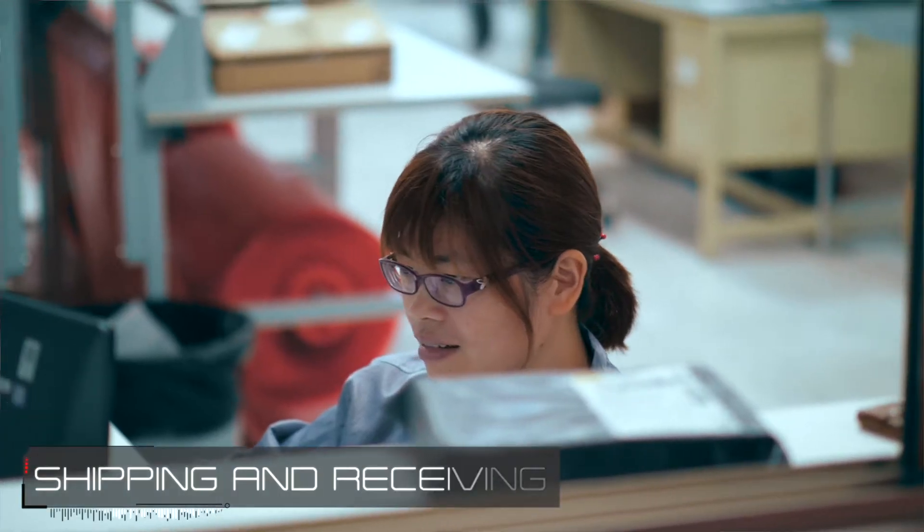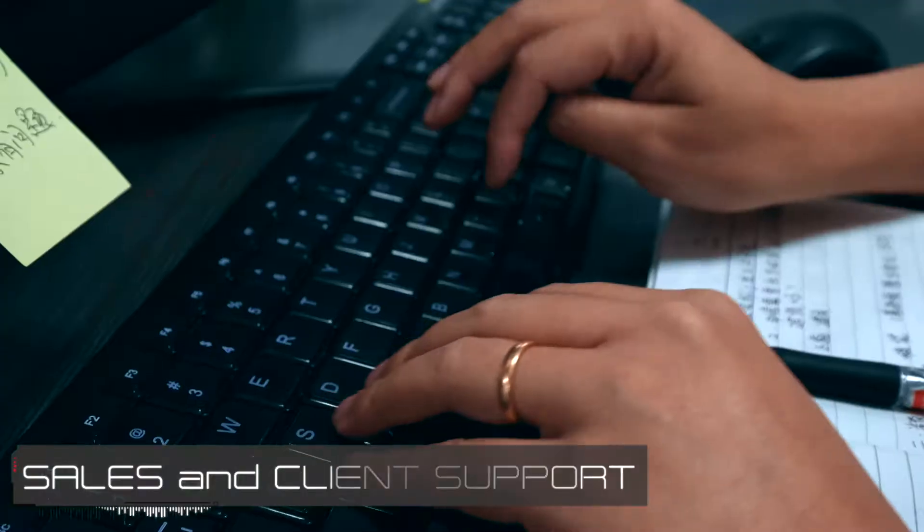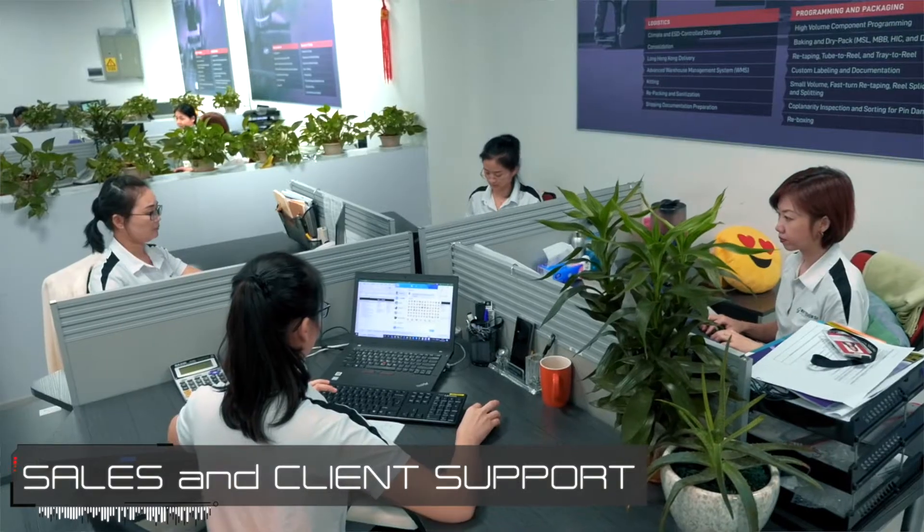Our process flow is set up similar to the AS6081. The first step is just to match every incoming receipt to an order. If we don't have an active order for the incoming receipt, it will be put into MRV until sales confirms with the customer what we're supposed to do with it. If we do have an active order, we'll go into the next step of processing.